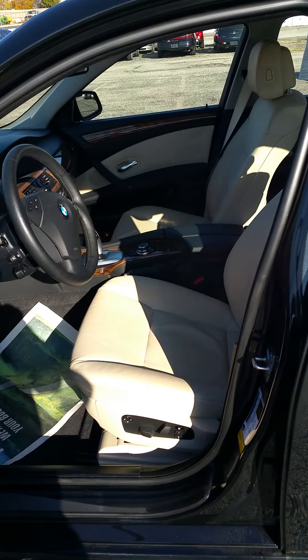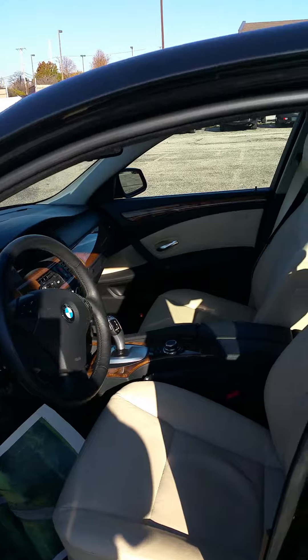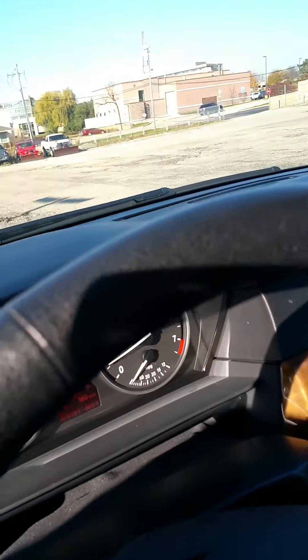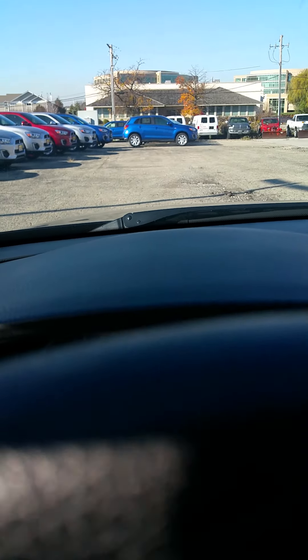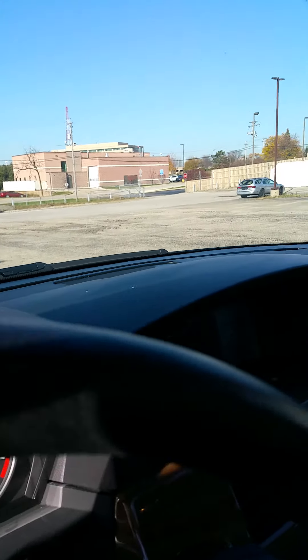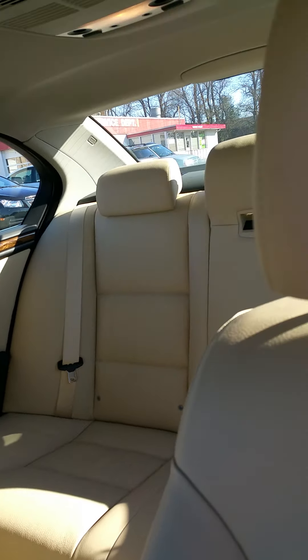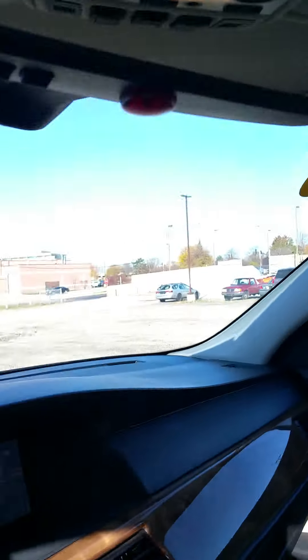As you can see, it's got your lighter leather. It's a well-appointed vehicle. The sunroof. It does have your navigation and full communications set up.